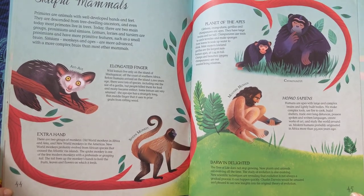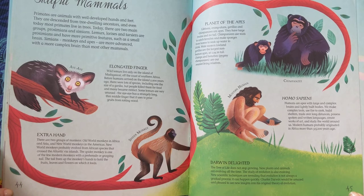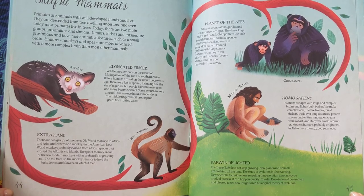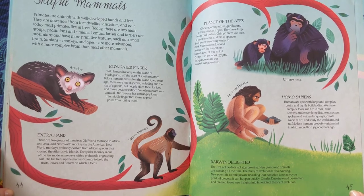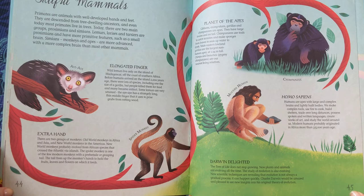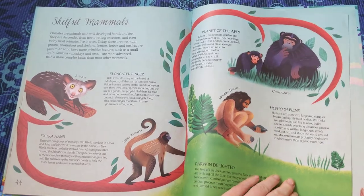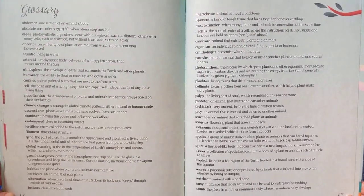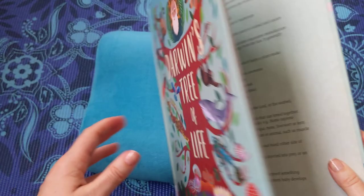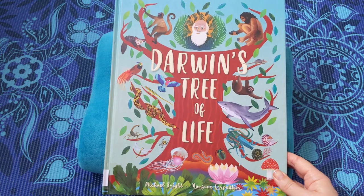Darwin Delighted. The tree of life does not stop growing. New plants and animals are evolving all the time. The study of evolution is also evolving. New scientific techniques are revealing that evolution is not always a gradual process — it can happen quickly. Charles Darwin would be amazed and pleased to see new insights into his original theory of evolution. That is the end of Darwin's Tree of Life by Michael Bright and Margot Carpentier.